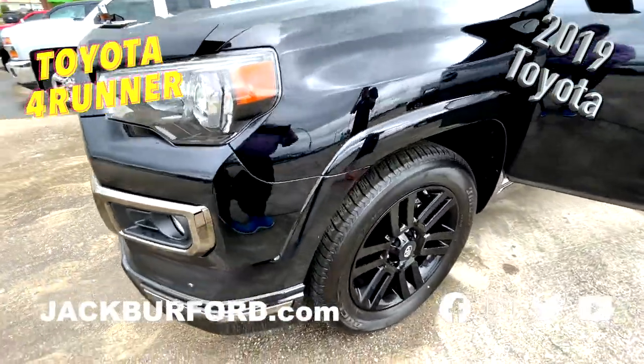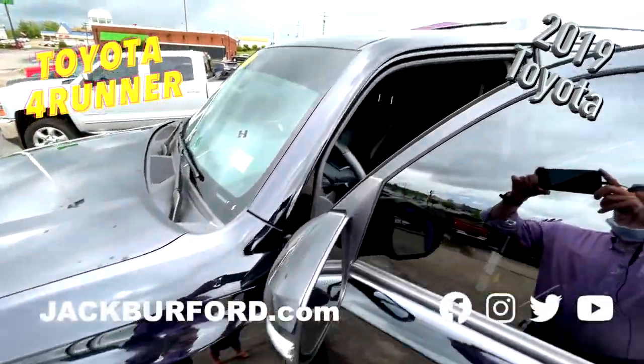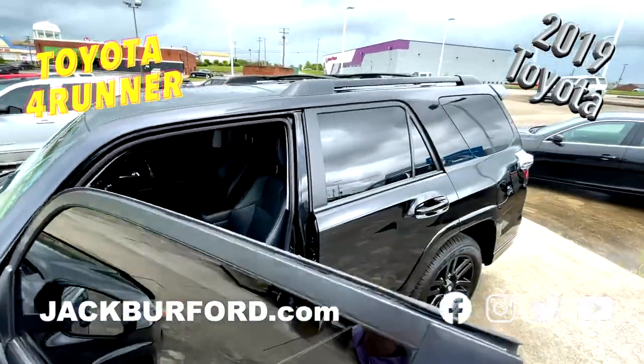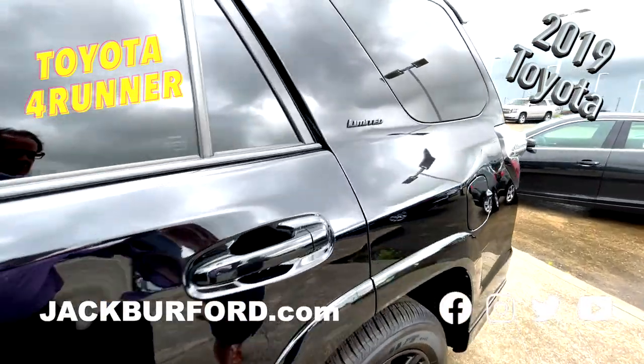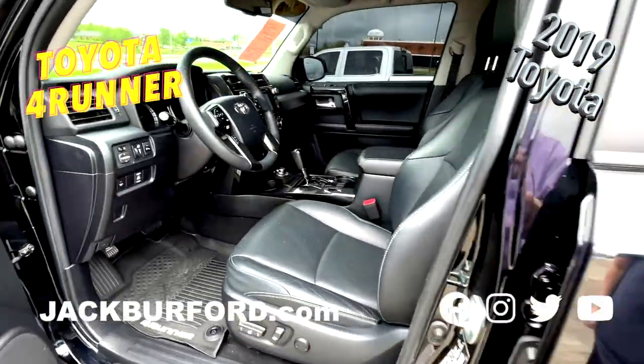Alloy wheels, ABS brakes, body color heated mirrors, compass, electronic stability control, front dual-zone AC, heated door mirrors, heated front seats, heated ventilated front bucket seats.